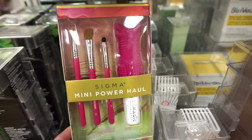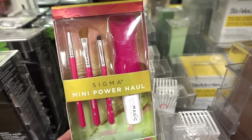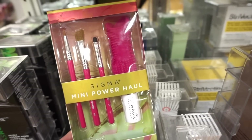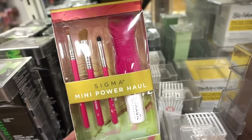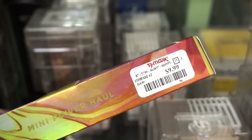Next up I see that they have this little kit by Sigma — it's the Mini Power Haul kit. We get three deluxe size brushes, a little brush cleaner, and a brush pad. The brush pad and brush cleaner are really nice. Their brushes generally are pretty nice too. This is retailing for $19.99 and I only found one piece.